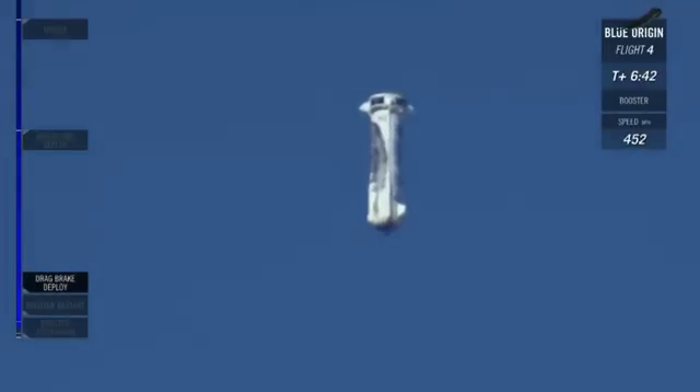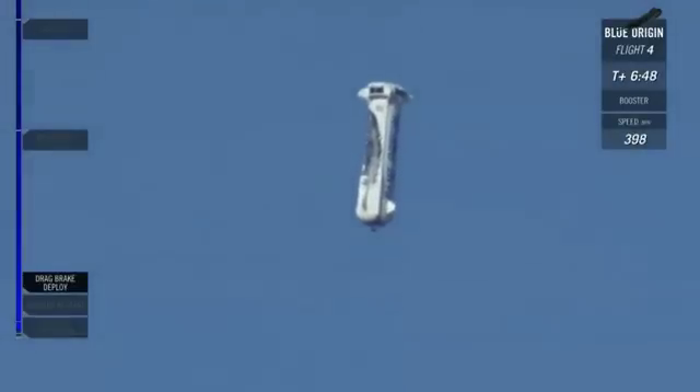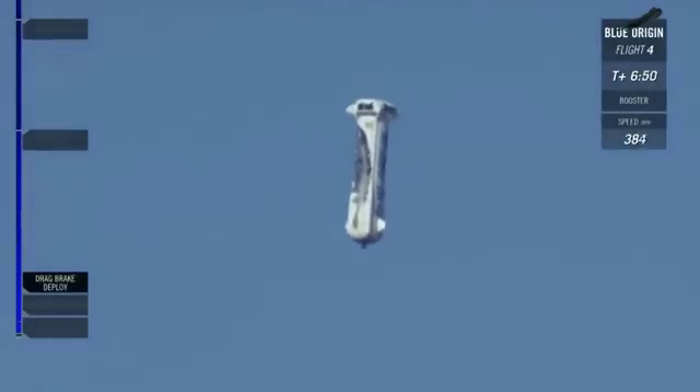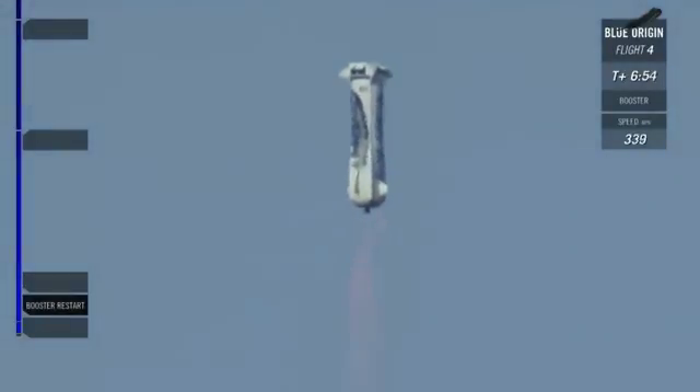10,000 feet. That engine should be relighting soon. 5,000 feet — there's that engine relight.